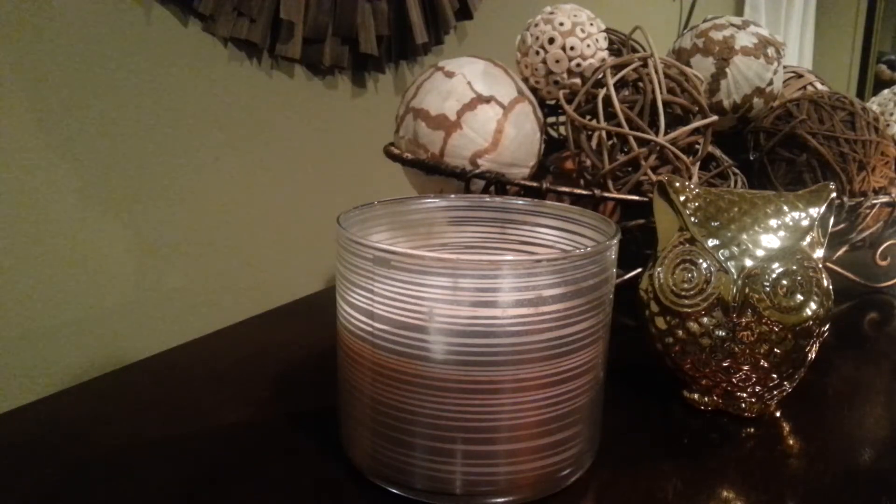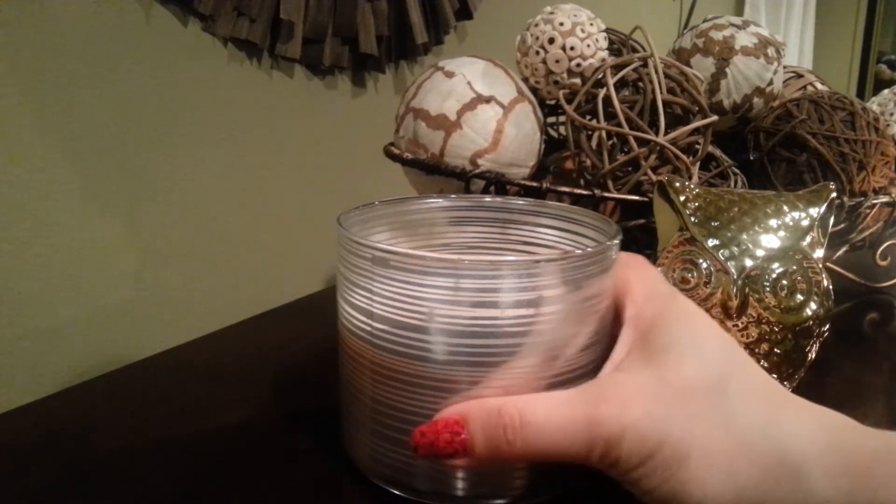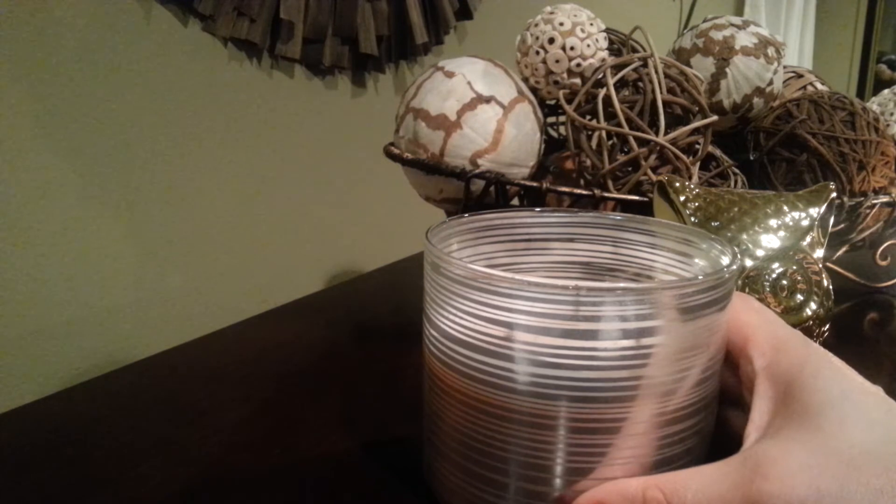Hi guys, I'm here to do a video for my top five picks of wax melts or candles. This collaboration was put together by Thrifty Chica. I started the recording and then the phone shut off because there's not enough memory, so I'm trying to redo this again.